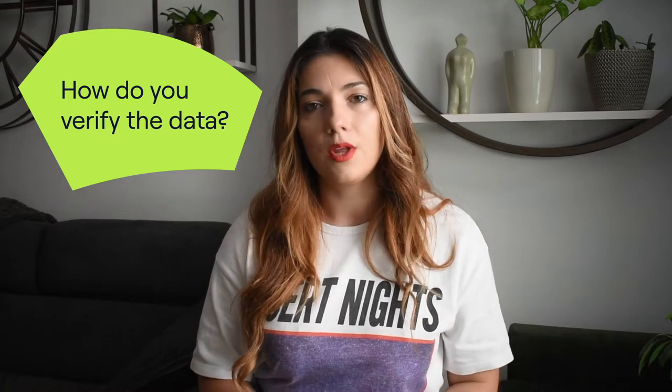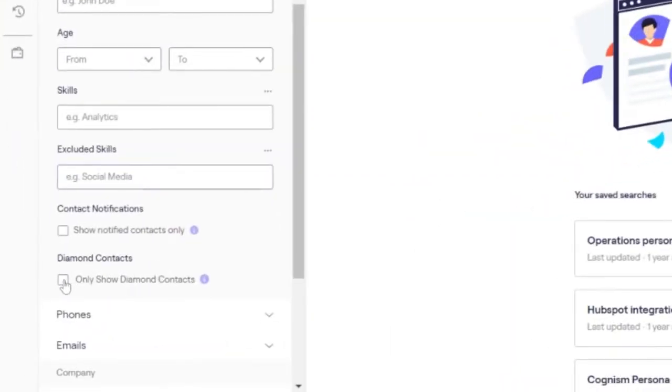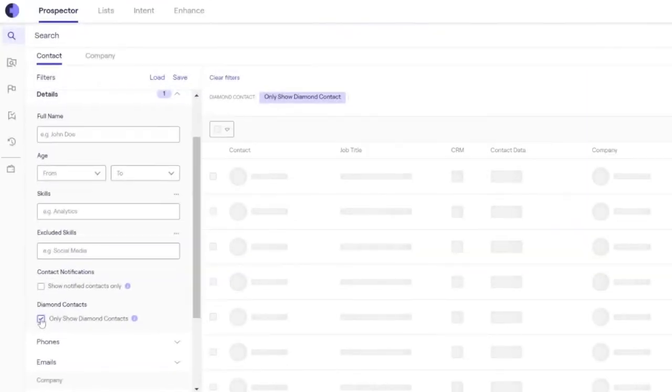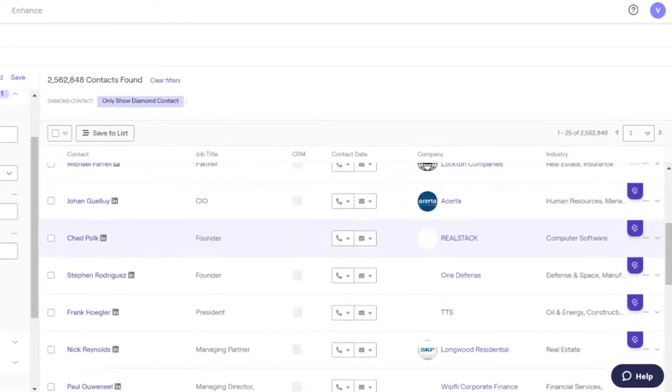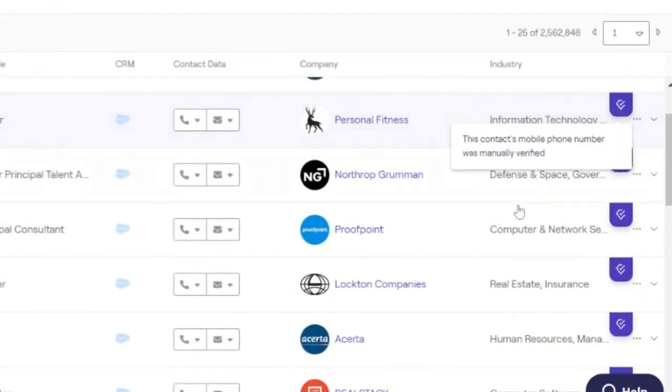There are a few questions that people ask us when we mention Diamond Data. One of them is: how do you verify the data? When we say phone verified, it means that we have a team of data researchers that calls the numbers and makes sure that the right prospect picks up the phone. This means that you will face fewer uncomfortable conversations and you will know that every time you pick up the phone, the right person actually answers.